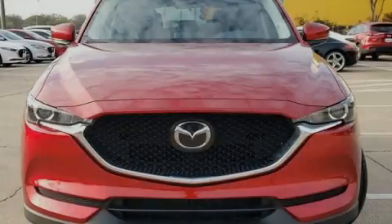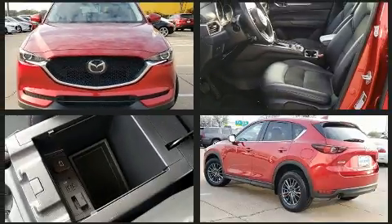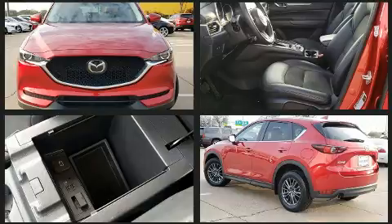Familiarize yourself with the 2019 Mazda CX-5. With less than 30,000 miles on the odometer, this four-door sport utility vehicle prioritizes comfort, safety, and convenience.